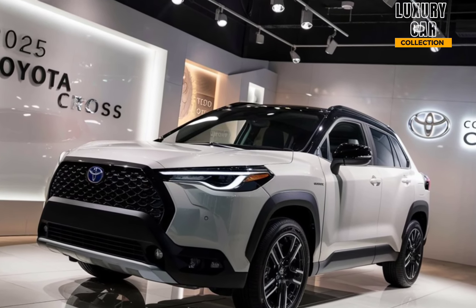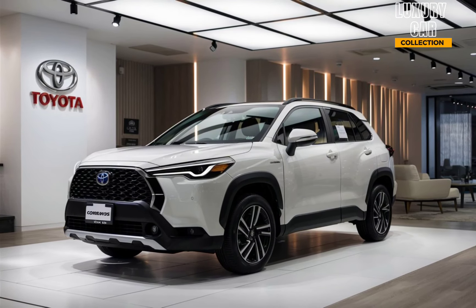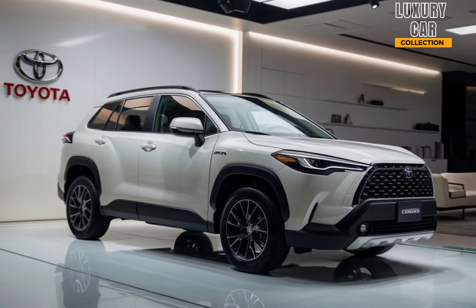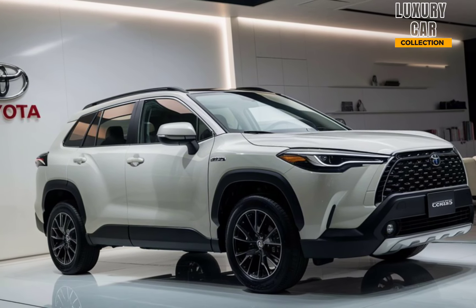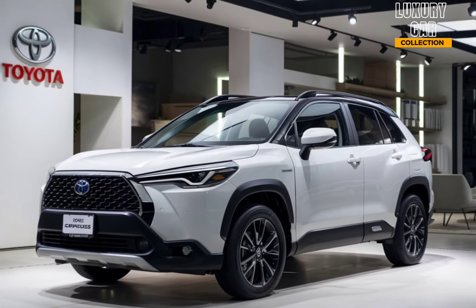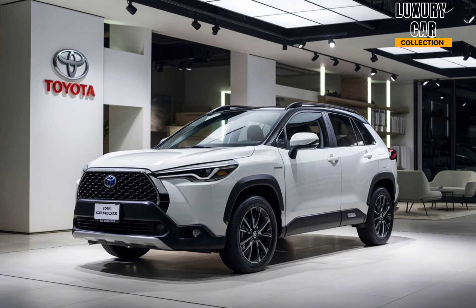First off, let's talk design. The 2025 Corolla Cross maintains Toyota's modern, sleek design language but with the practicality of an SUV. The front grille is bold, with that signature honeycomb pattern that gives it an assertive look. The sharp LED headlights flow seamlessly into the lines of the body, adding a dynamic edge to the overall appearance. The sculpted bodywork, roof rails, and 18-inch alloy wheels contribute to its rugged yet sophisticated look, perfect for urban environments or weekend getaways. You also get a higher ground clearance than the standard Corolla, making this vehicle ready for various terrains.